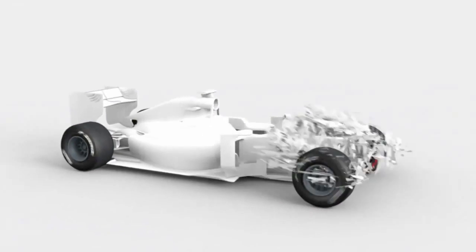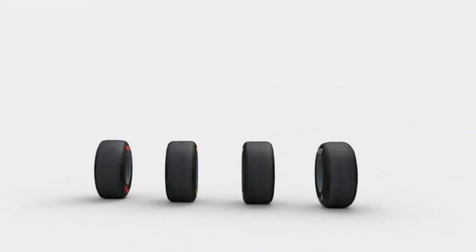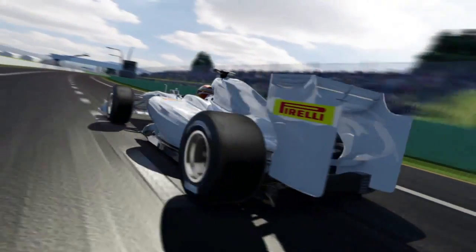For the 2011 season, Pirelli will offer four compounds with four different colors and four different performance characteristics and durability — a methodology that increases the chances of each team's strategy and should improve the racing action.